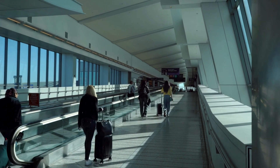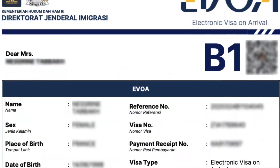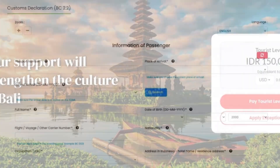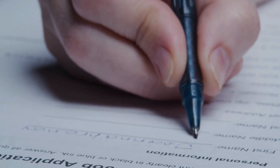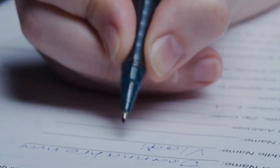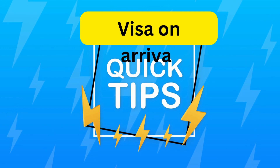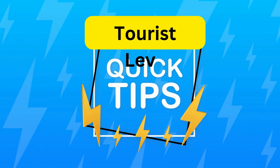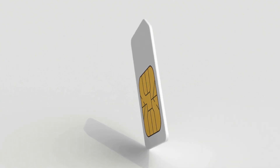If you are landing in Bali for the first time, it may feel hectic because of long queues for visa on arrival, custom declaration, and tourist levy forms. Some of you may struggle to fill up the visa on arrival form and custom declaration form, which can cost you lots of time and energy. In this video I will give you some tips to avoid these long queues for your visa, custom declaration form, and tourist levy form.